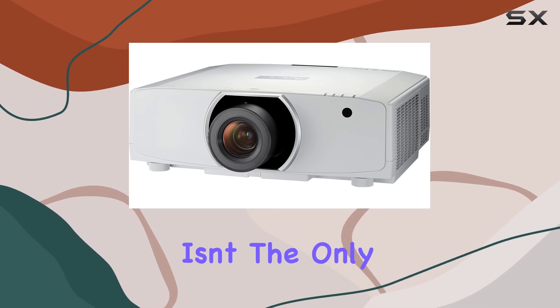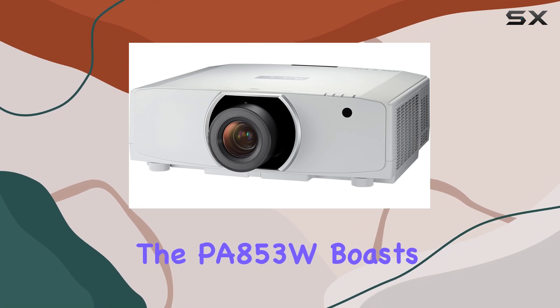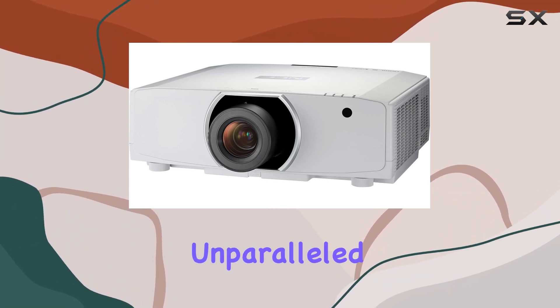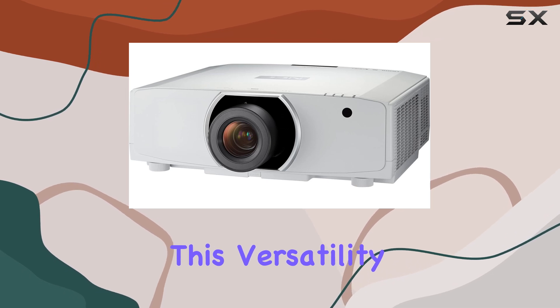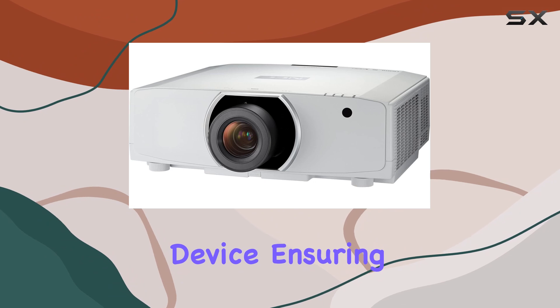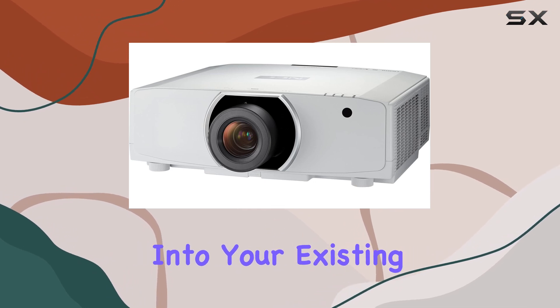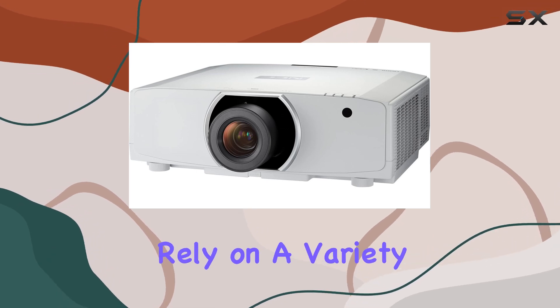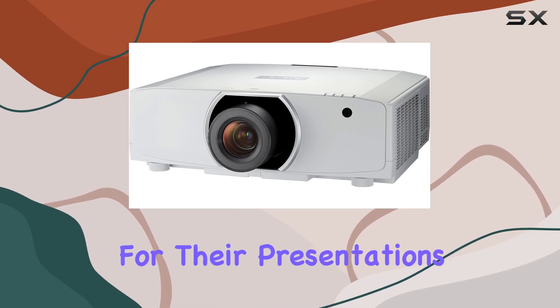But luminescence isn't the only ace up its sleeve. The PA853W boasts a range of digital inputs, offering unparalleled connectivity. This versatility means it's ready to pair with any computer or high-definition device, ensuring seamless integration into your existing setup. This plug-and-play capability is a massive boon for users who rely on a variety of digital sources for their presentations.